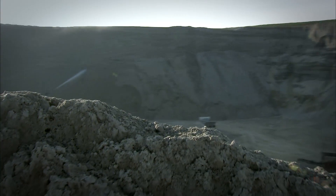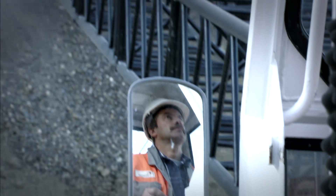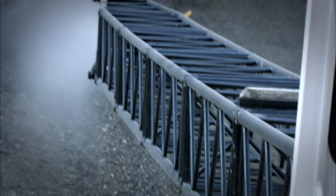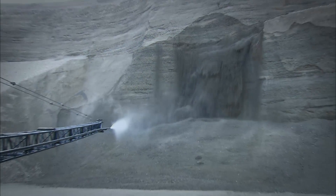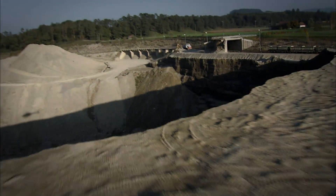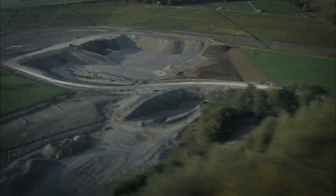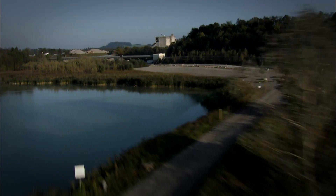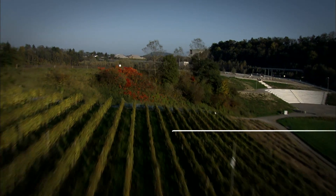Concrete requires not only cement, but gravel and sand. We extract these materials at our gravel pits, quarries and lakes, and process them in our plants. Gravel and sand are plentiful in Switzerland. When extraction is finished, we re-cultivate the site, leaving for example farmland, public recreation areas and environmentally valuable natural habitats.